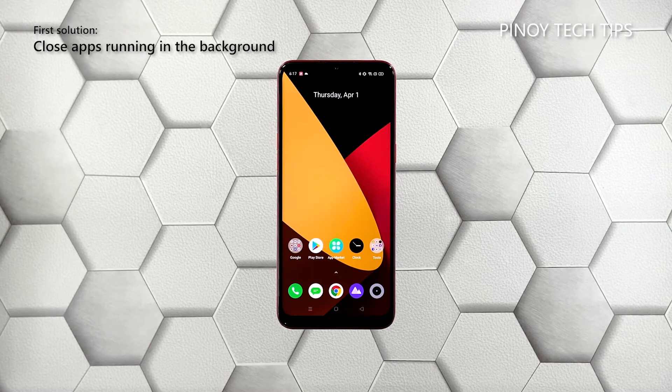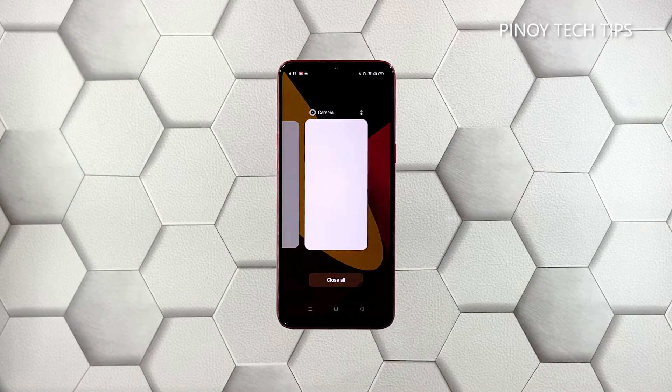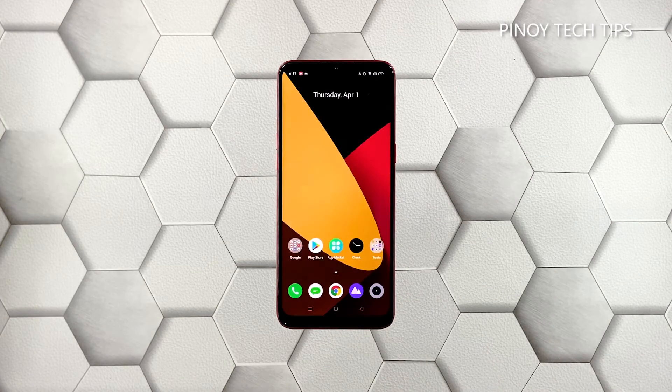First solution: close all apps running in the background. Perhaps the reason why your phone has become so sluggish is because there are already a lot of apps running in the background. Tap the recent apps key to view apps you've recently used, then tap 'Close All' to stop them all in one go.